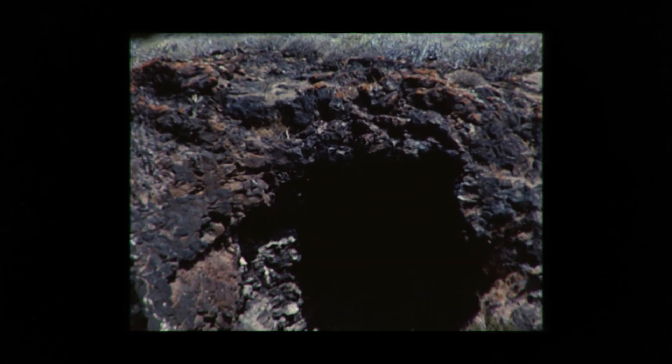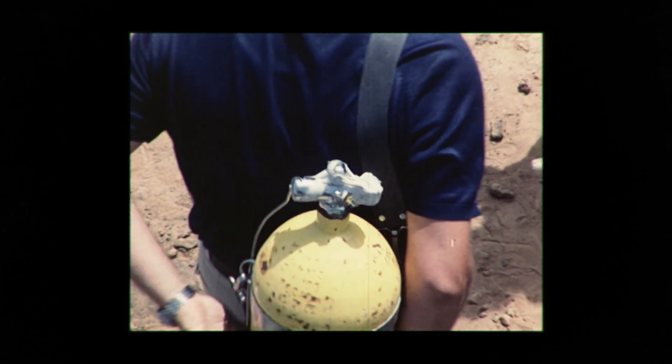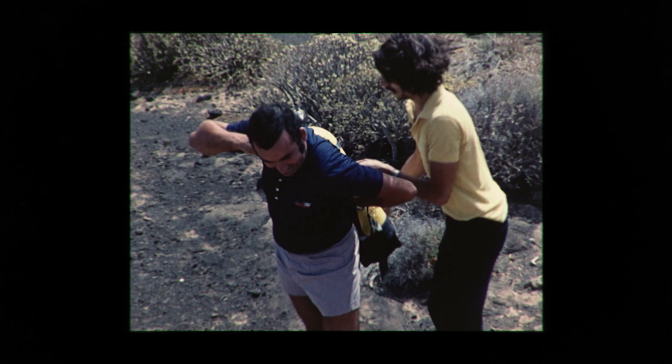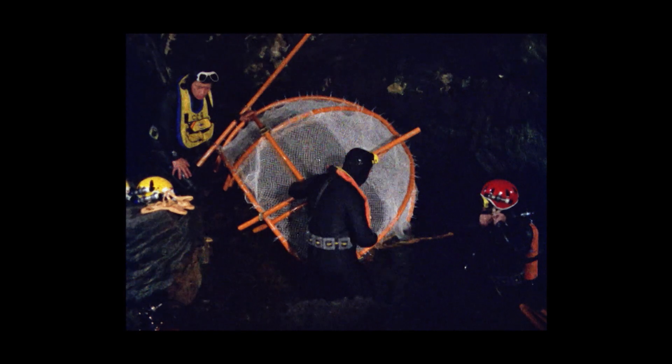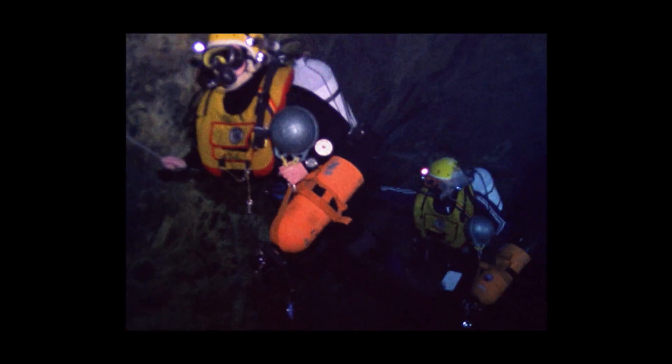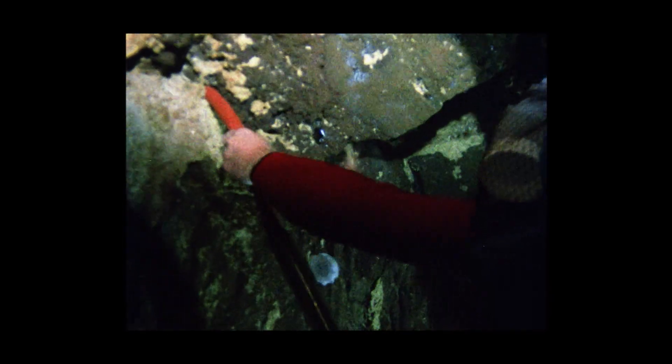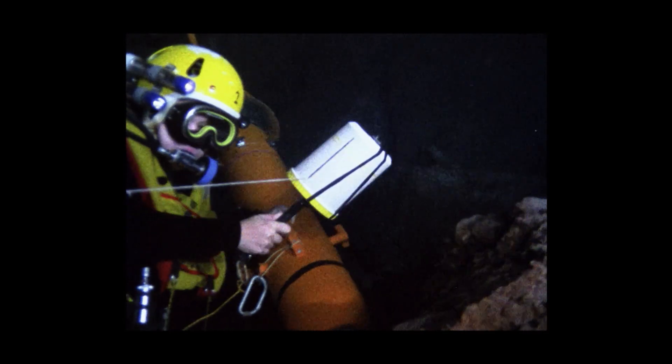Operación Atlántida es el nombre de una expedición española que durante cuatro semanas ha realizado una serie de exploraciones en la isla de Lanzarote. El interés por explorar el túnel de la Atlántida comienza en 1972, cuando los hermanos Guerra alcanzan los 370 metros de desarrollo en la galería principal. Un equipo internacional llegaría el año siguiente al final de la cavidad, a solo 40 metros de este punto, convirtiéndolo en el mayor tubo lávico sumergido del mundo.